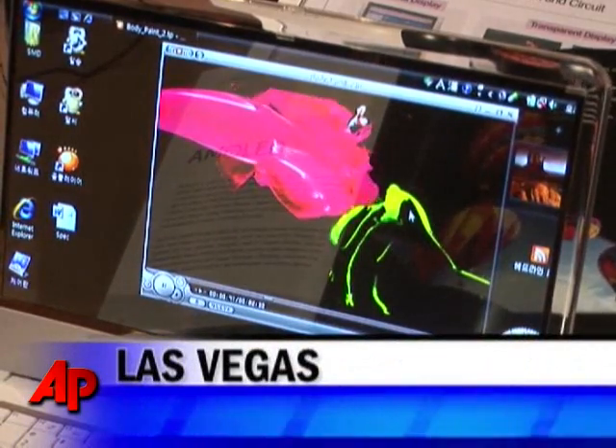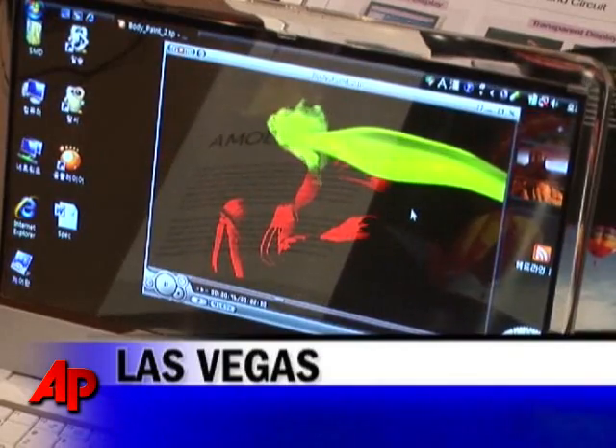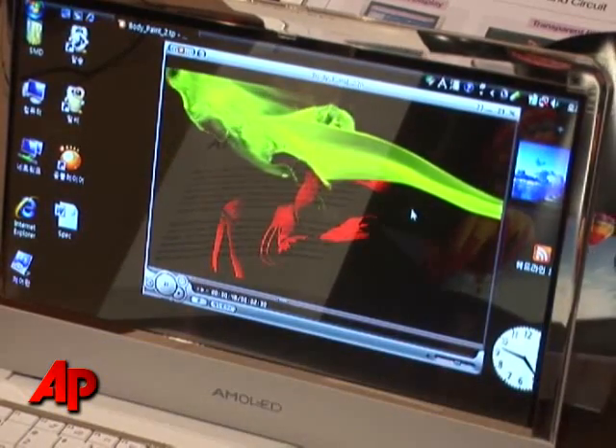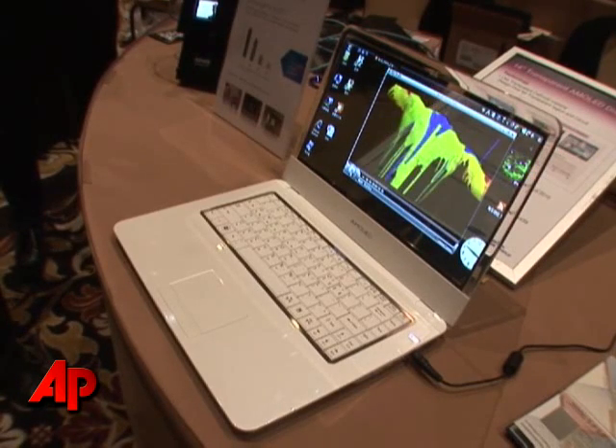It's a 14-inch fully transparent display, which means that when we put an image on it, in the area where there is no image, you see right through it. This is comparable to what you've seen in the mock-ups on Avatar.